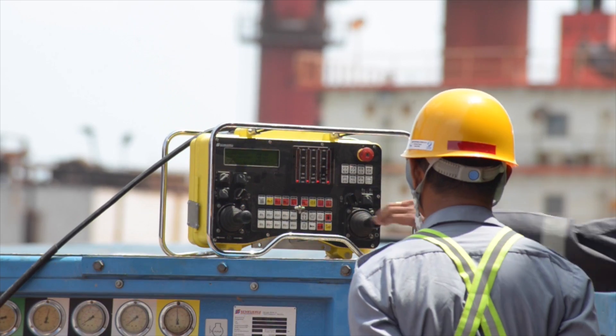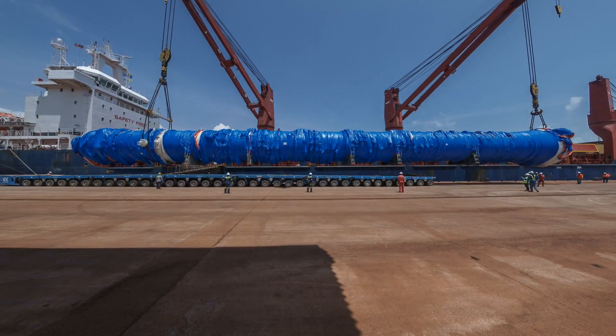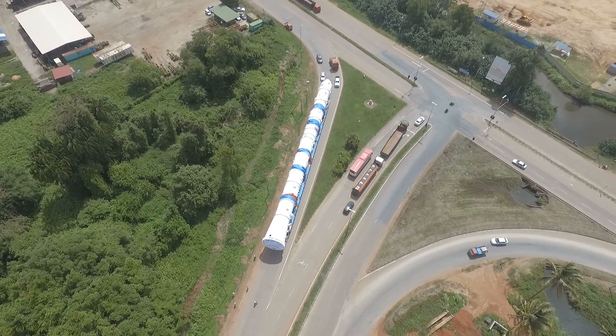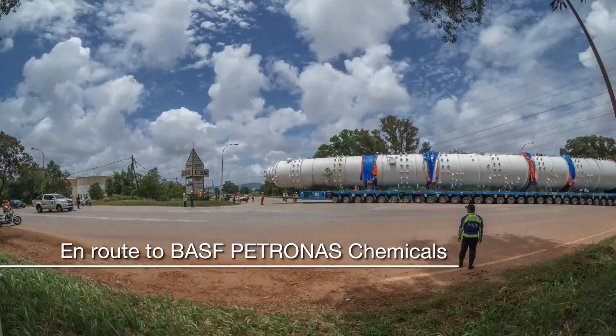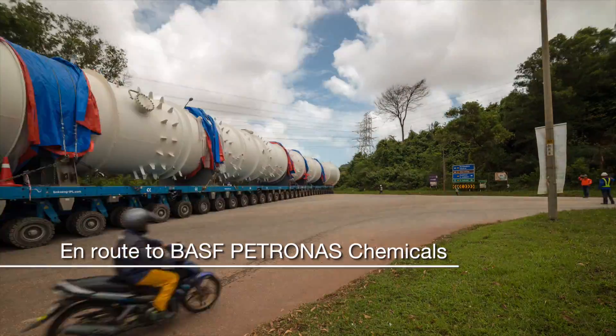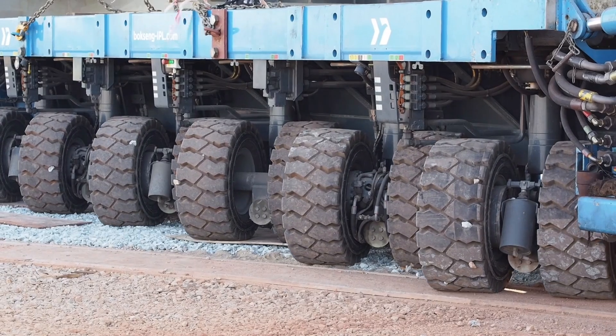We needed 100% stability during the lifting and transport, and had to ensure that the combined centre of gravity of T5000 stays within the tipping lines — especially during operations over uneven road conditions.